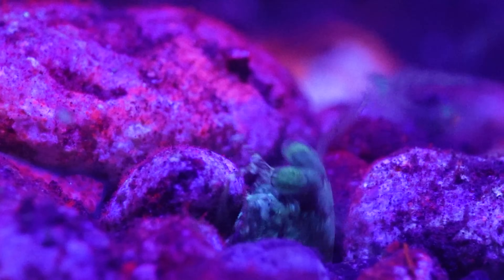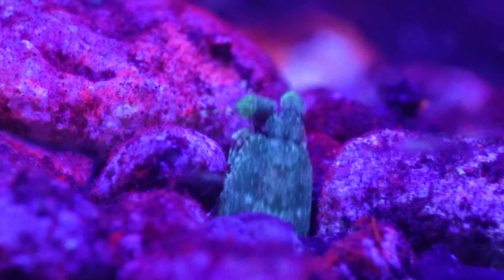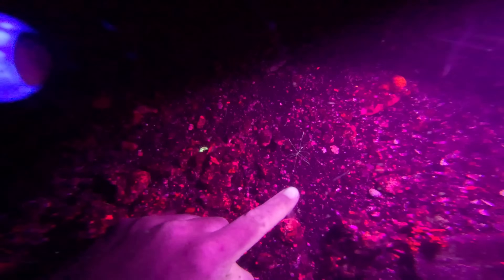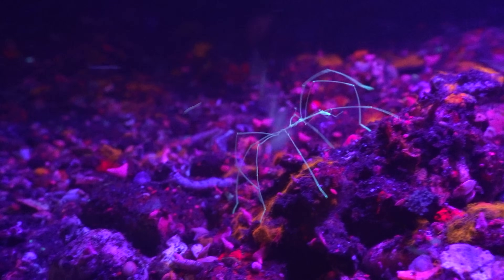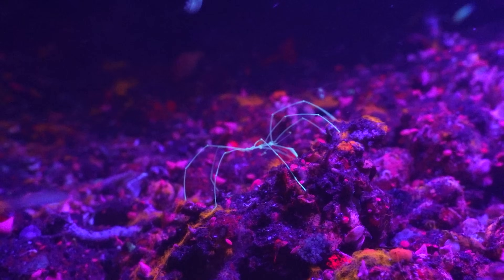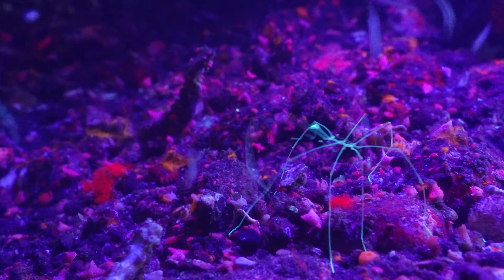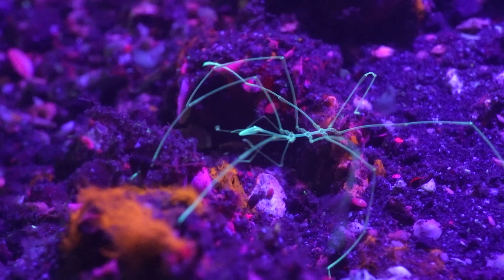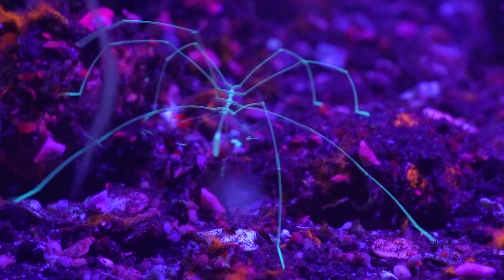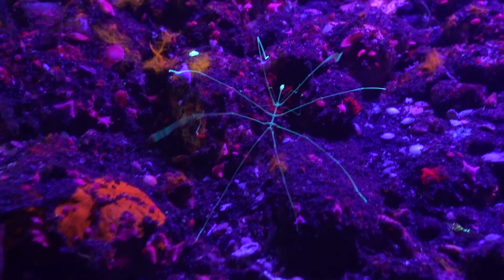One of the best things about using UV lights at night is that it uncovers critters that would normally be impossible to spot — like this sea spider! Whilst these sea spiders share some similar characteristics with their terrestrial cousins, like having eight legs, they're not closely related. They also have one of the most bizarre anatomical features in the animal kingdom: lots of their organs, including their digestive system, are found in their long spindly legs. Sea spiders are predatory scavengers with an appetite for invertebrates like anemones, and they feed by injecting a needle-like proboscis into the soft tissues of their prey and sucking out the juices.